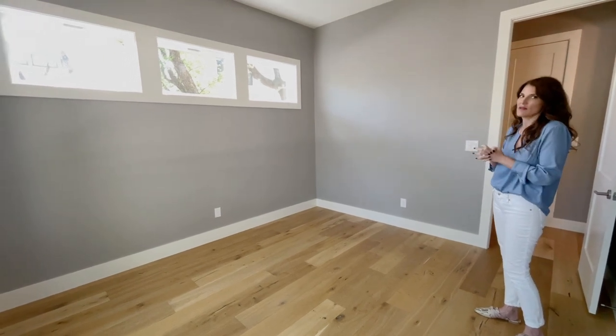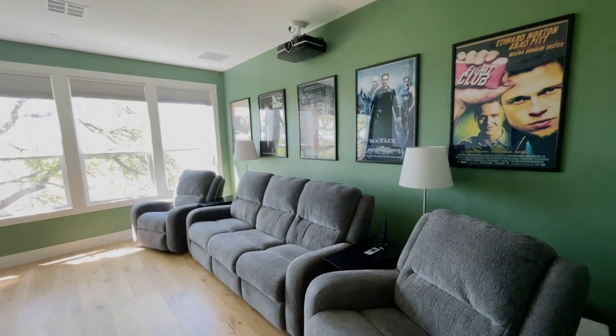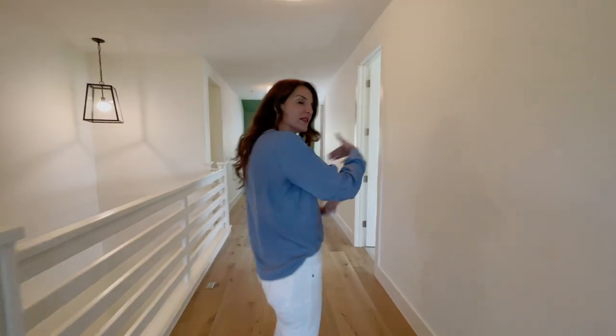Let's go check out the upstairs. The cinema room hosts a 120-inch screen, 4K projector, and Dolby Digital surround system. And look at the size of this hallway that leads to the rest of the bedrooms.